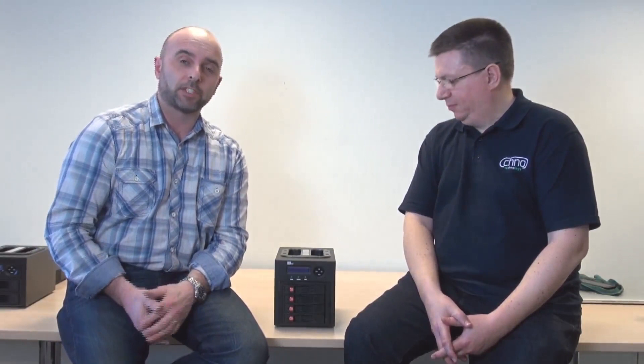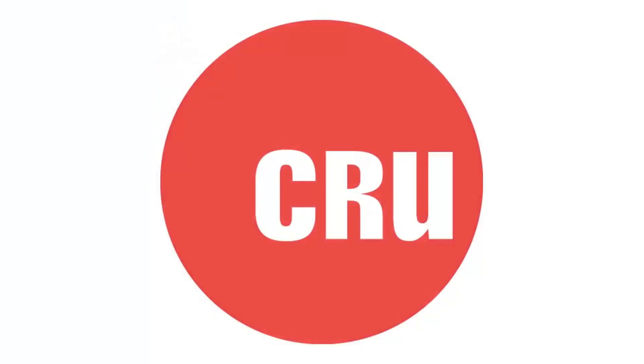I thought I'd put together a very quick video to show you what the backing up system is that I've been going on about so much lately, and also why I'm actually using it. Before we get started, I want to introduce you to a friend of mine called Chris Fields, who runs a company called CHNO Technology based here in the UK. It's Chris who works in partnership with a company called CIU, who make the actual unit that I've gone for.